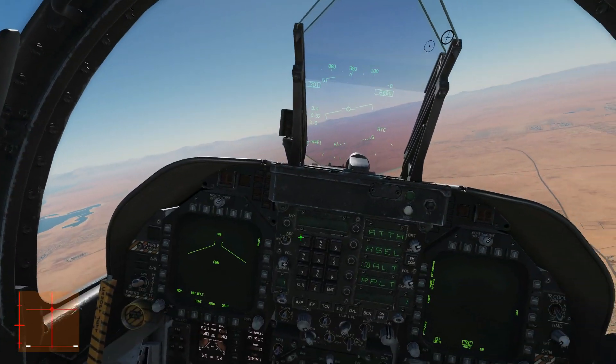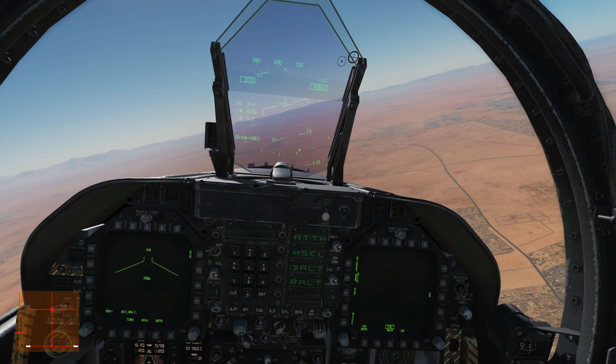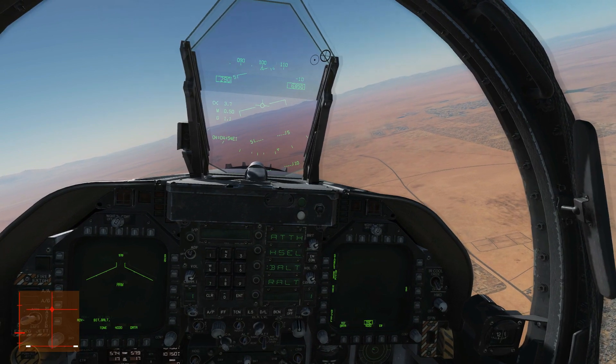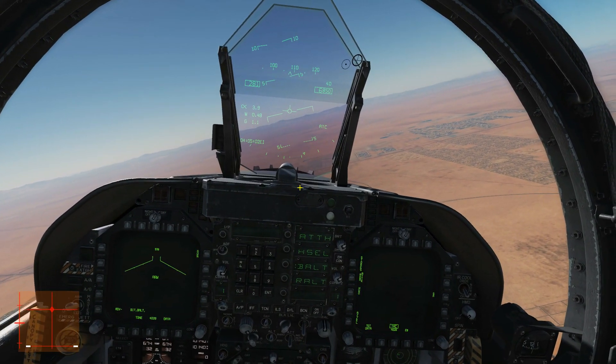Note that to put ATC in cruise mode, the flaps have to be in the up/auto position. To turn it off I'll press T again - you'll see it flash and then it will warn us that it's disengaged, and then it will disappear. Putting it back on, we're going to hold 283 knots or whatever that was, and modulate the throttle as needed.